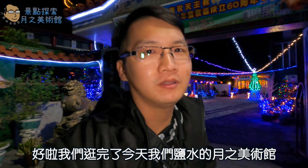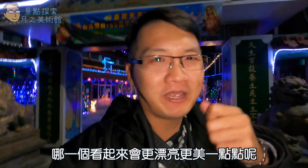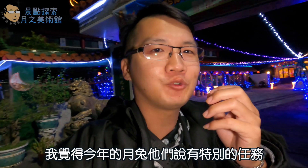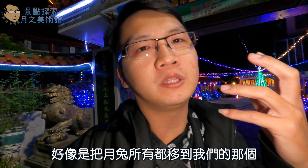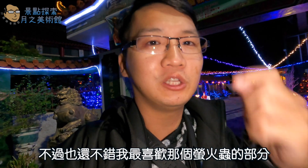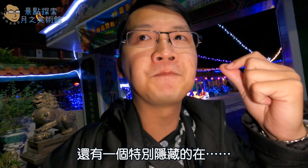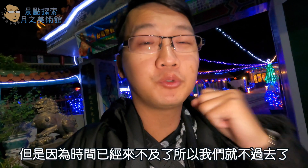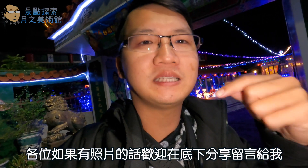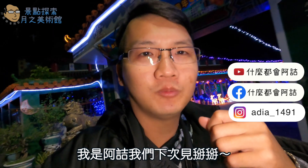好，今天我们就去到了盐水的月之美术馆。我觉得今年的盐水月之美术馆是一个特别的活动，但今年感觉没有那么精彩，不是不好，只是比去年稍微逊色一些。如果你有看过的话，欢迎在下面留言告诉我你的想法。如果喜欢我的影片，请帮我按赞、订阅和分享，我们下次见，Bye bye！